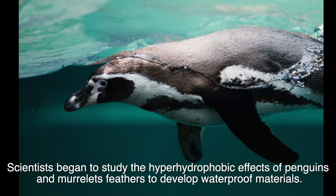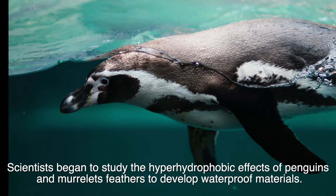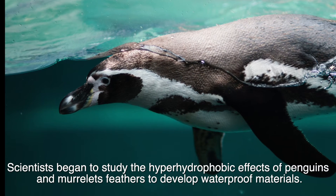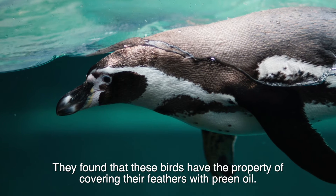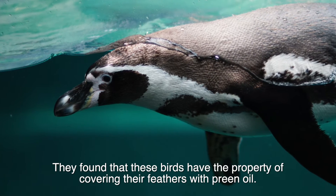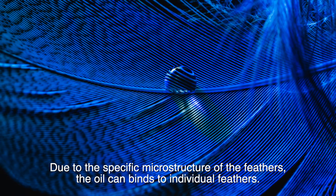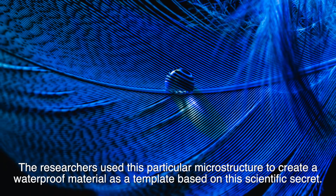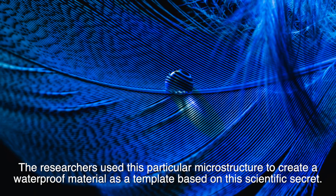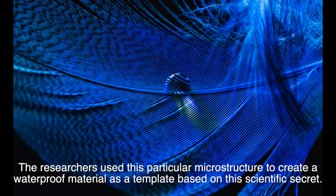Scientists began to study the superhydrophobic effects of penguins and murrelets' feathers to develop waterproof materials. They found that these birds have the property of covering their feathers with preen oil. Due to the specific microstructure of the feathers, the oil combines two individual feathers.